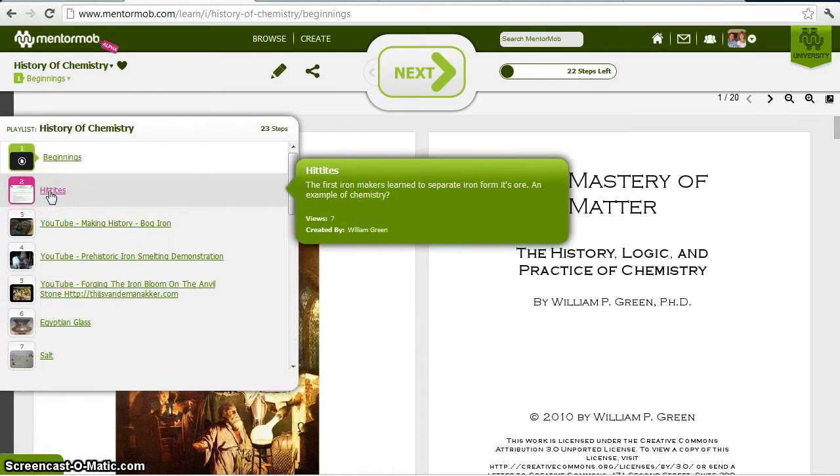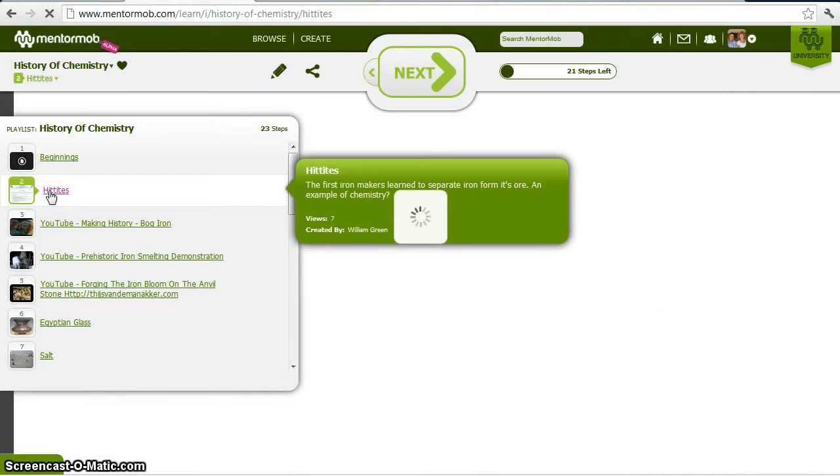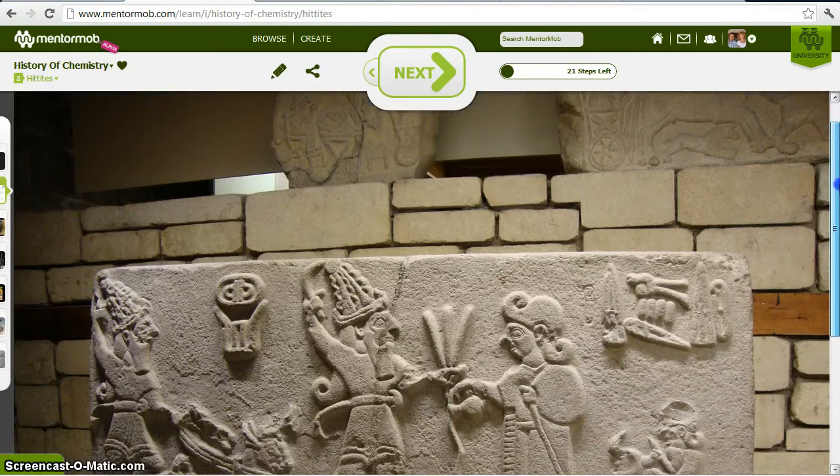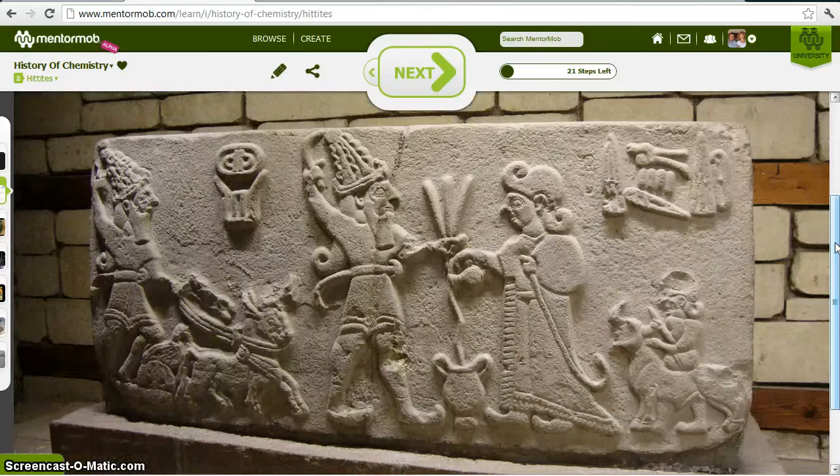I like to start the History of Chemistry a long time ago with the ancient Hittites. They were the people who first separated iron from its ore. They lived about 1500 B.C. in the area of modern-day Turkey and Israel. And this is a stone relief from the Hittites at a museum in Ankara.